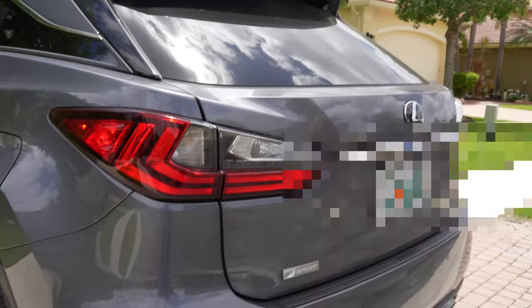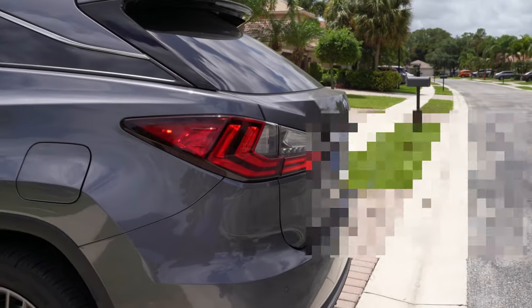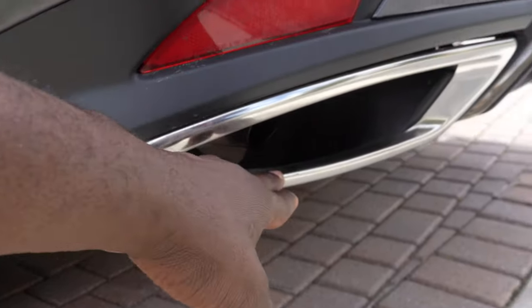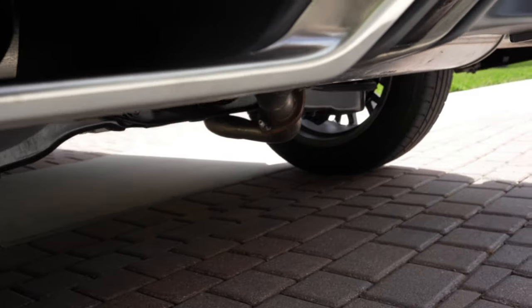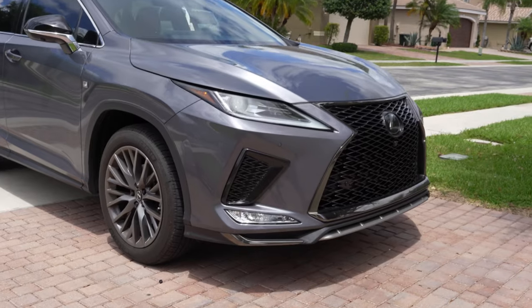I like the slant of the rear — it makes it look very sporty. There's actually a diffuser in the back, and the exhaust is right there. It's very quiet. There's a little rear diffuser as well.